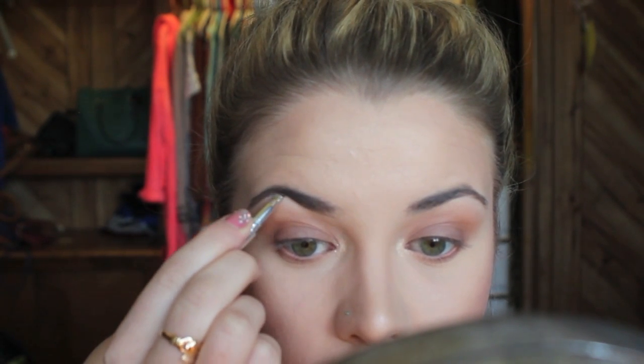I'm going to take the little spoolie brush from my ColourPop pencil and brush my brows out real quick, then start filling these in a little bit. I love this because you don't need a lot of product — I feel like this is going to last forever. There's our brows done. Pretty easy, not a lot of product needed, so that's awesome.